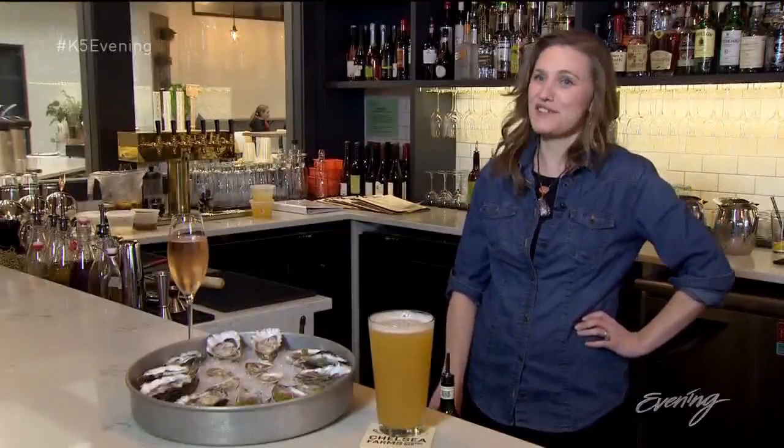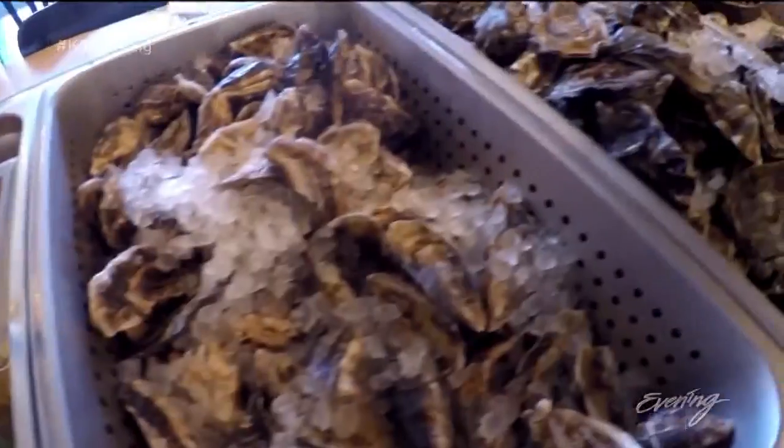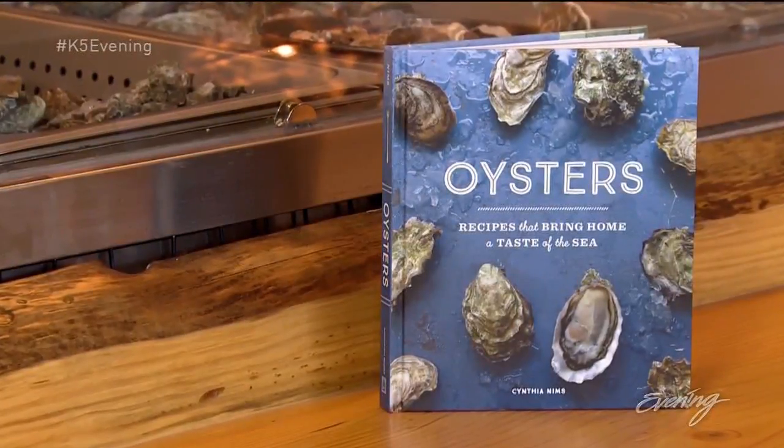Either that they're patient or they're crazy. And if you're seeking to enjoy olies or any oyster, winter months are prime time, according to the author of the cookbook Oysters: Recipes That Bring Home a Taste of the Sea. This is when the waters are at their coldest — the oysters tend to be plump and just really at sort of prime condition.